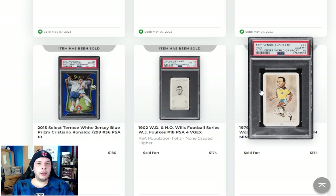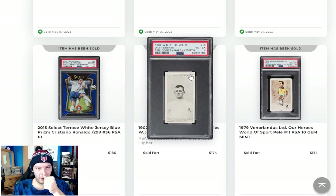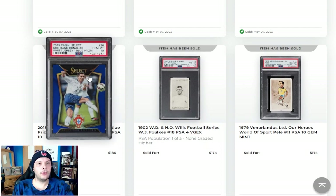We have a pretty late Pele PSA 10. People always pay a premium for Pele 10s, even if they're common, even if they're post-career — he has that appeal, which makes sense. It's Pele. 1902 Willis Football Series, have no clue on this one to be honest, but love seeing the old stuff here in the auction. That is good for soccer, I would say.